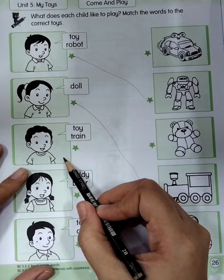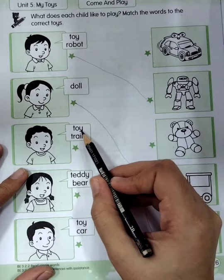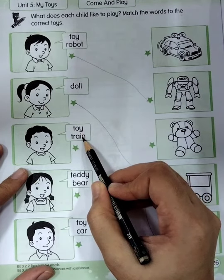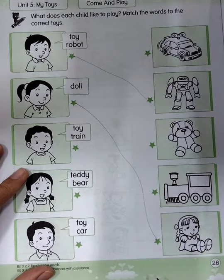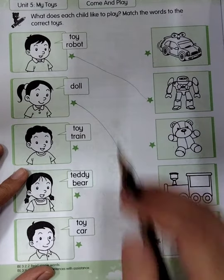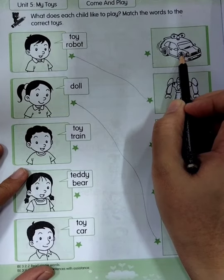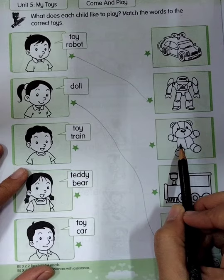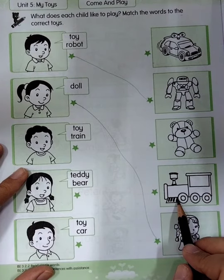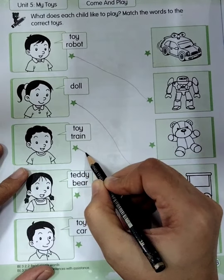Now let's see the third one. This one is a boy. The boy wants to play toy train. Everyone say: toy train. Good. Now let's find toy train. Is it toy train? No. Is it toy train? No. Is it toy train? No. How about this one? Is it toy train? Yes! Very good. So the third child, the boy, wants to play toy train.